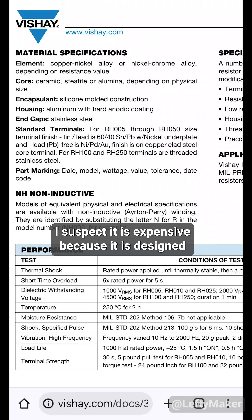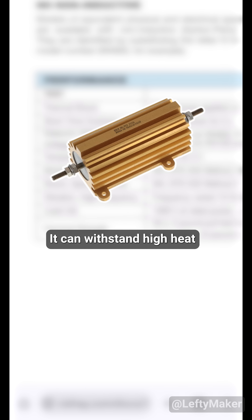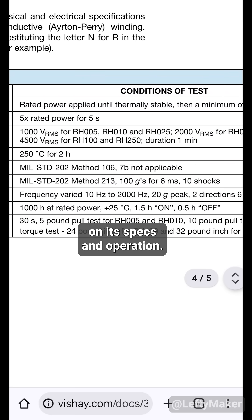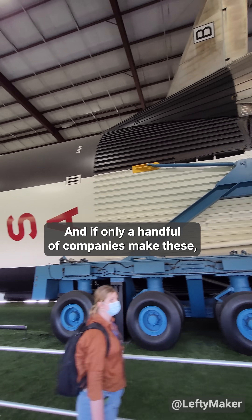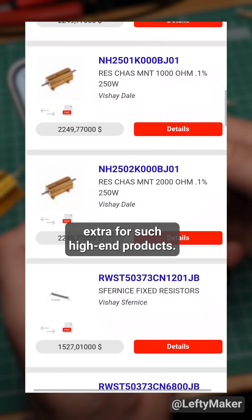I suspect it is expensive because it is designed to military standards, so it can work reliably in extreme conditions. It can withstand high heat, moisture, shock, and vibration without any significant effects on its specs and operation. In other words, this is what you build rockets with. And if only a handful of companies make these, they can comfortably charge extra for such high-end products.